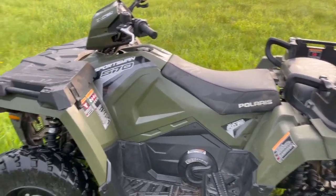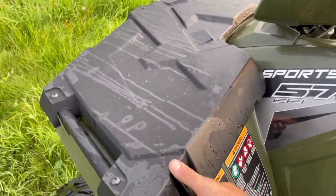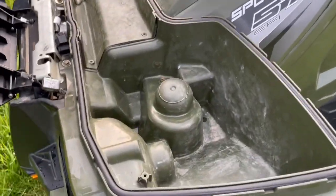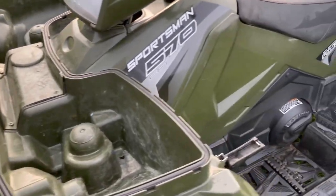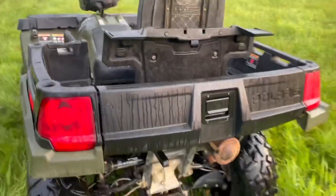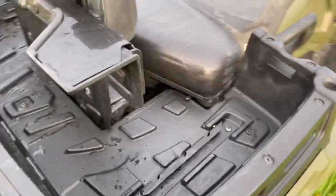I don't know any other machine that has the ability to change from cargo to a seat like that, so that's a nice unit. The standard Sportsman 570 gets a cargo box up front with nice storage in there. On this X2 you don't have storage in the back like the normal 570s would, but you've got a lot of room back here if you wanted to carry something, so that's nice.